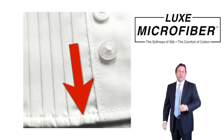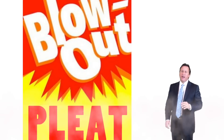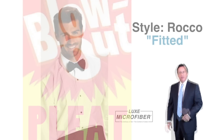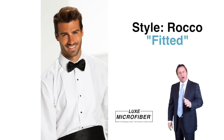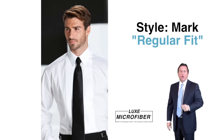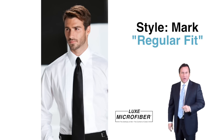Our luxe microfiber quarter-inch pleats go all the way down to the bottom of the shirt and are sewn into the shirt, hunting down on pleat blowouts that ruin your inventory. Style Rocco — our fitted, quarter-inch pleated front, lay down collar in luxe microfiber — is available in white and ivory. Style Mark is our regular fit, quarter-inch pleated front, lay down collar in luxe microfiber, also available in white and ivory.